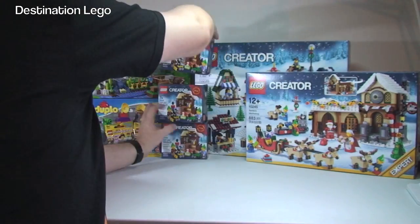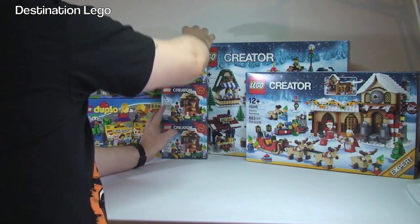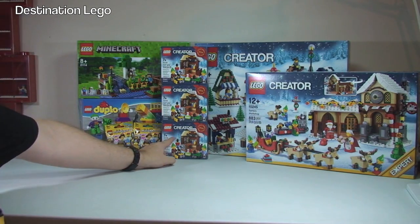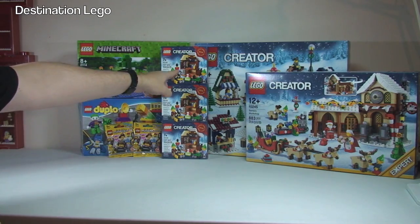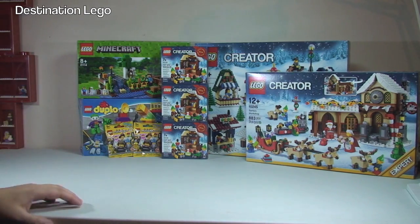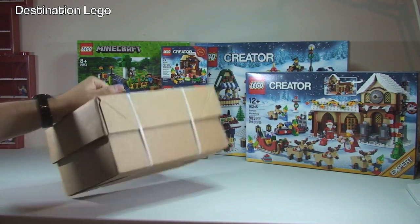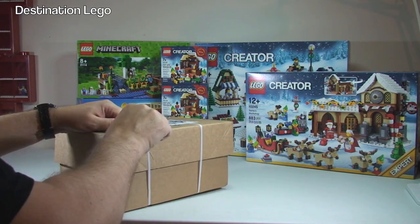So I've got three of those now, which is what I aimed for: one to build, one to keep boxed for my collection, and the other will go in my BrickLink store. Okay, next box — again from LEGO Shop at Home, same as those last two boxes.